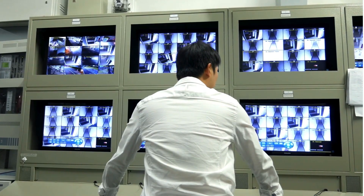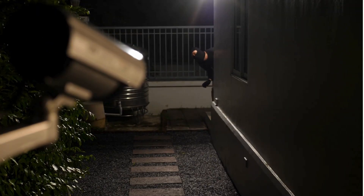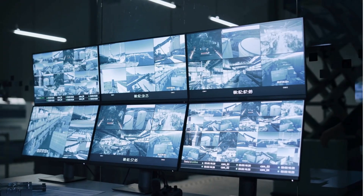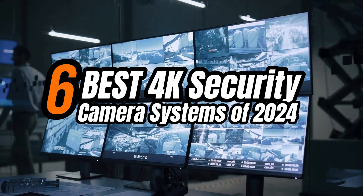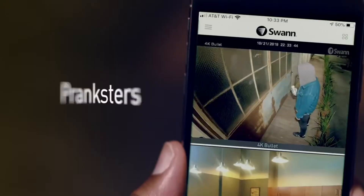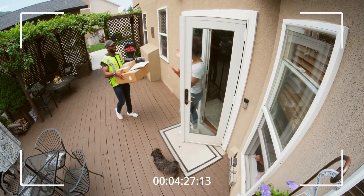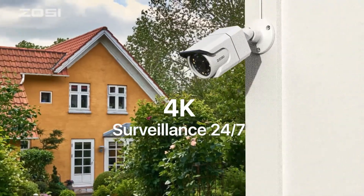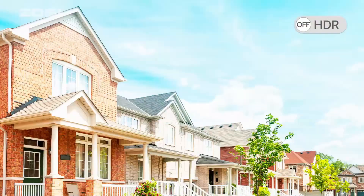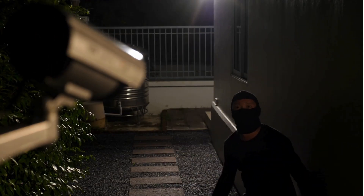Picking the right 4K security camera system can make a huge difference in keeping your home or business safe. But what should you actually look for, and is it worth upgrading from a standard HD system? In this video, you will get the best 6 4K security camera systems of 2024. The best 4K security cameras offer amazing detail, making it easier to identify faces, license plates, and other important features. Look for systems with strong night vision so you can get clear footage even in low light. Wide-angle lenses are also a plus, as they cover more area with fewer cameras.